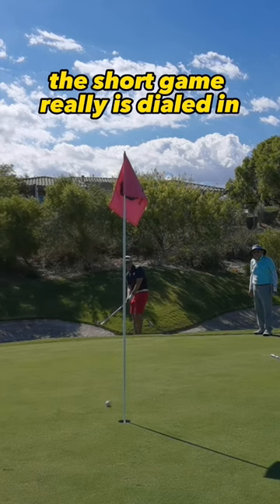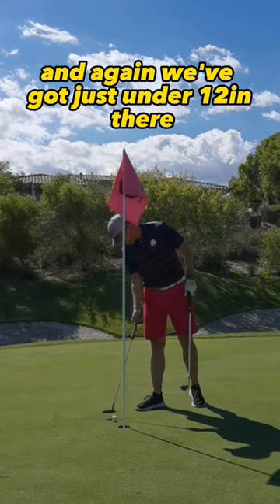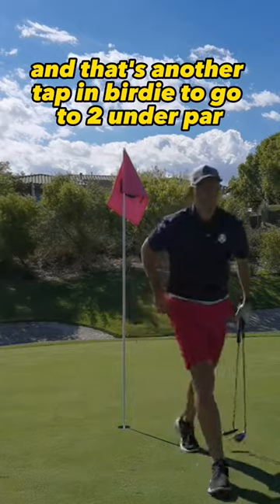Short game is really dialed in. Again, we've got just under 12 inches there. That's another tap-in birdie to go to two under par.